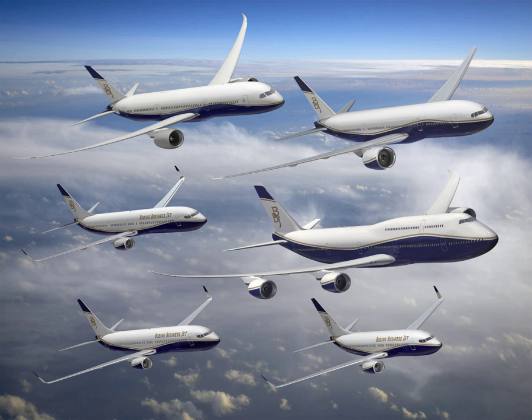Some BBJs are operated by governments for VIP transport. After the launch of the BBJ, Airbus followed suit with the launch of the Airbus ACJ derived from its A319 airliner, then the larger A320 and the smaller A318 Elite. Other smaller competitors include the Embraer Lineage, the Bombardier Global Express, the Gulfstream G550, and the Gulfstream G650. A BBJ costs $9.57–10.13 per nautical mile to operate, whereas the faster G650ER costs $5.87.